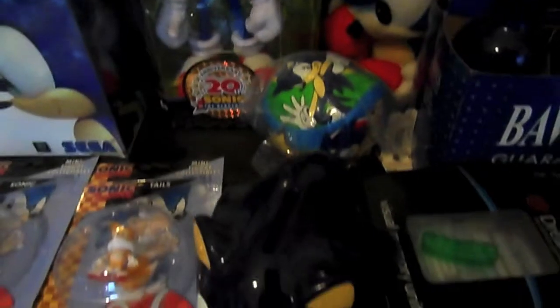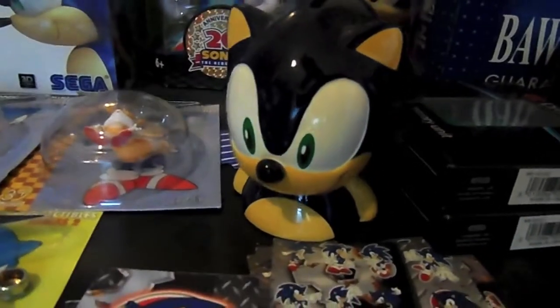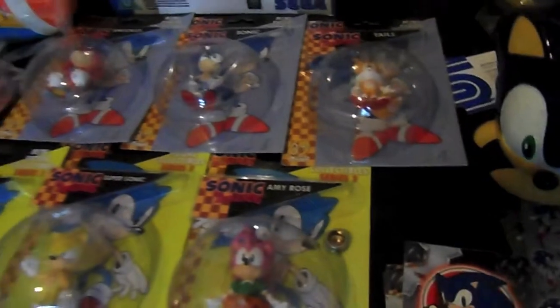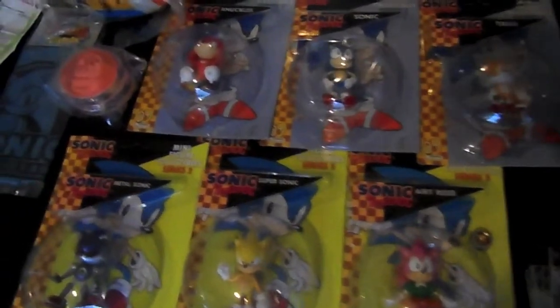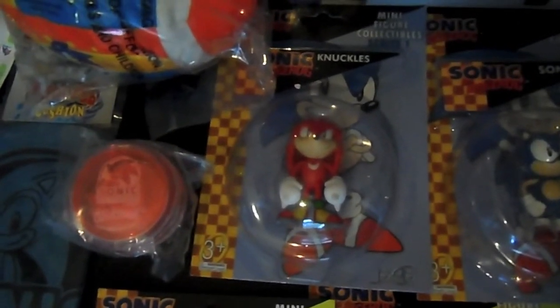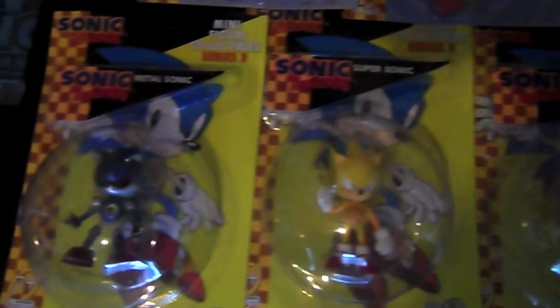Have a Playball here, a Sonic the Hedgehog money jar. We have some VMUs for the Dreamcast and the controller, so I can play that. Here we have some Sonic collectibles: we have Series 1 of the three-inch figurines which features Knuckles, Sonic and Tails. Also Series 2 which features Amy Rose, Super Sonic and Metal Sonic.